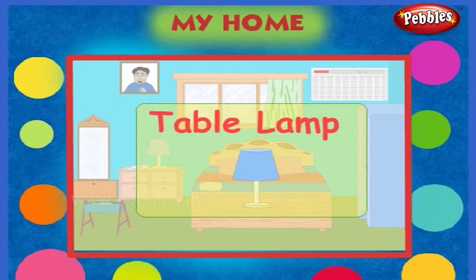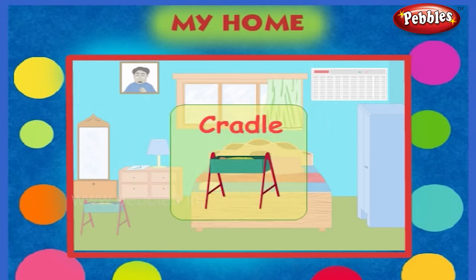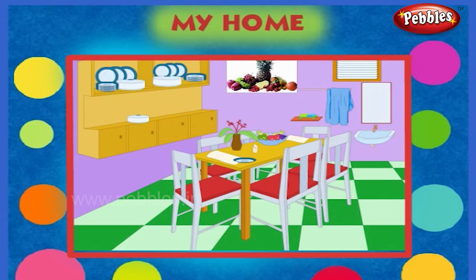This is a table lamp. This is a mirror. Here is a cradle. This is our dining room.